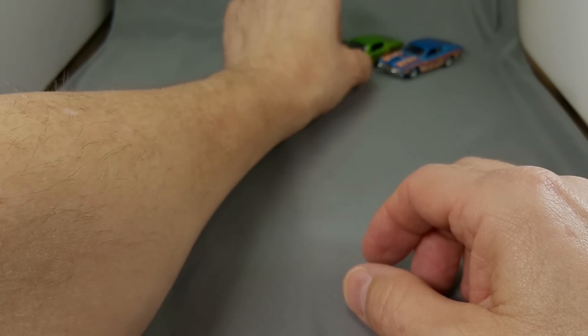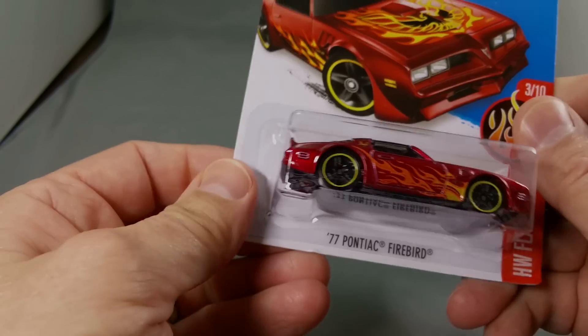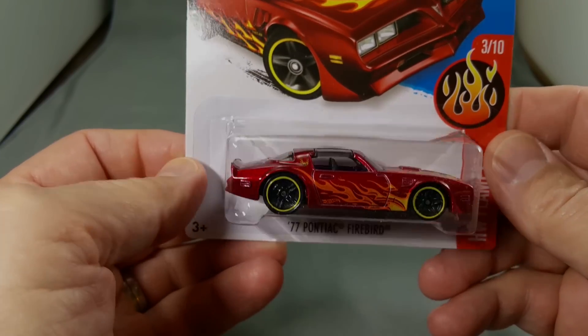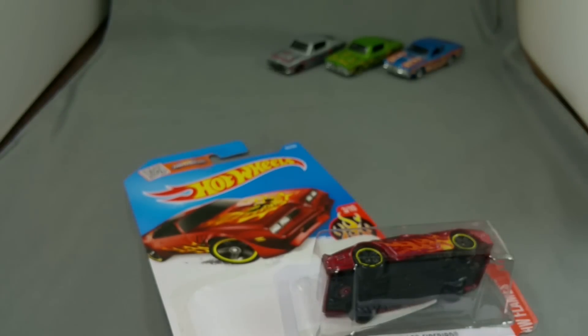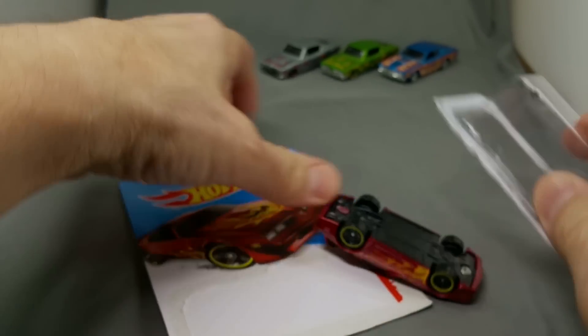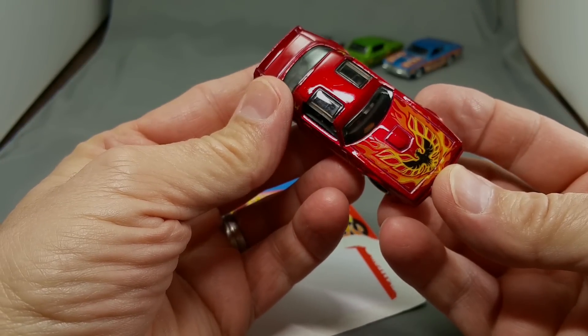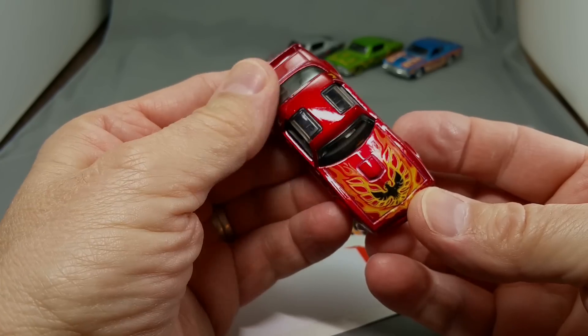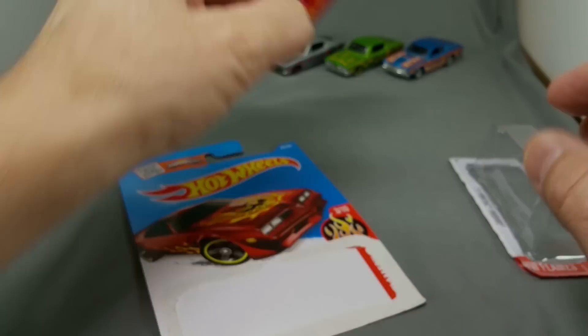How about a 77 Pontiac Trans Am Firebird? Let's see it in better light - look at that, that really is a neat car. It's got a beautiful tampo on it, red metal flake, T-tops. Man, that is a good looking car.